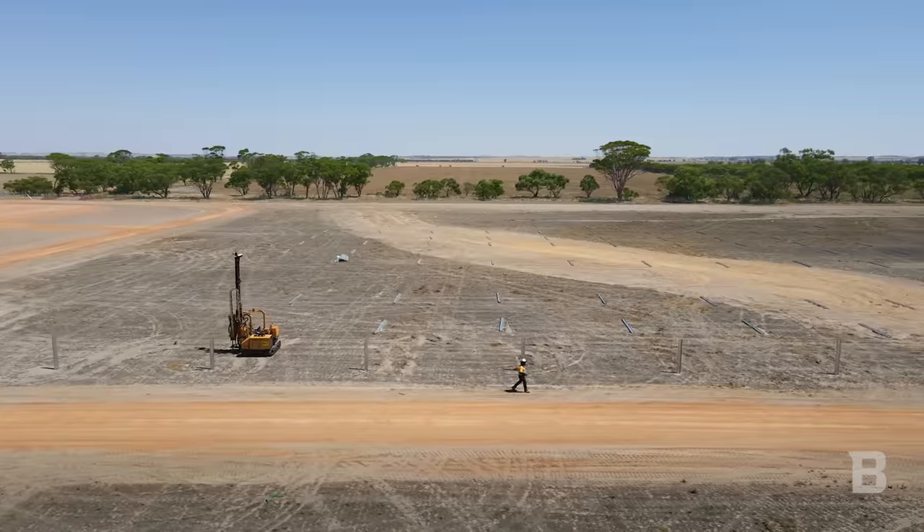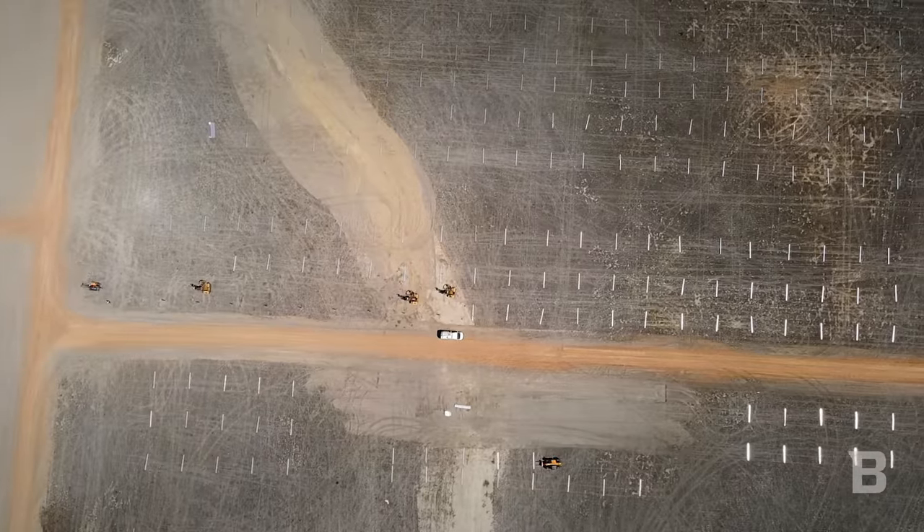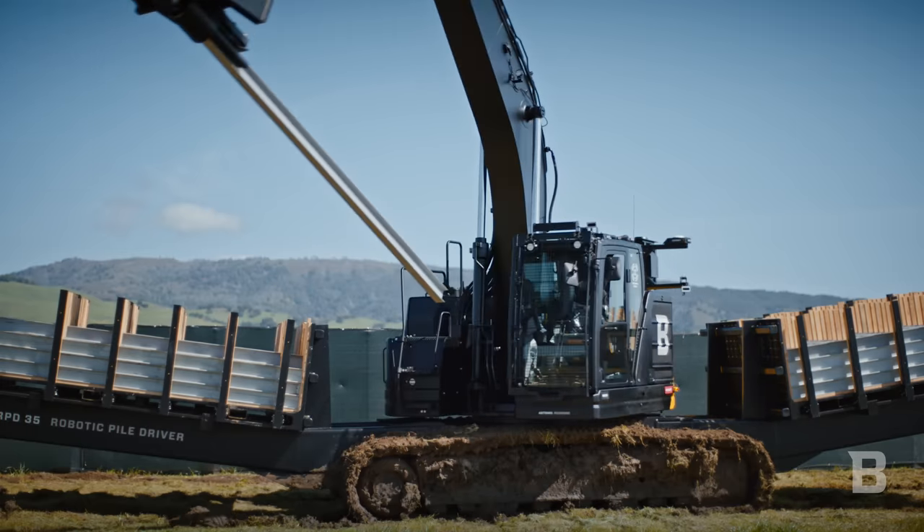Typically, a manual crew is able to put about 100 piles in the ground a day. With the RPD35, we can get over 300.